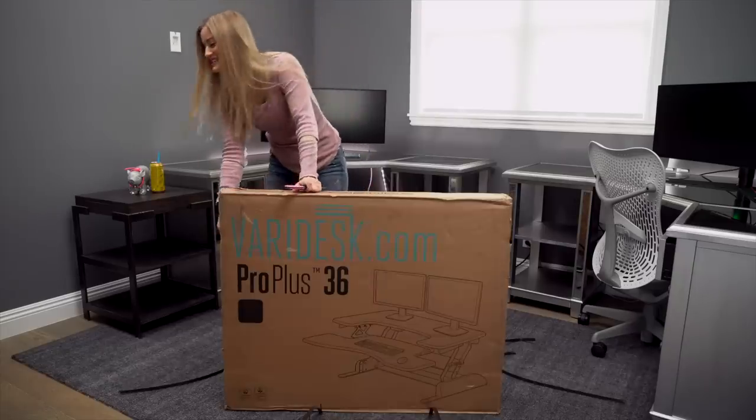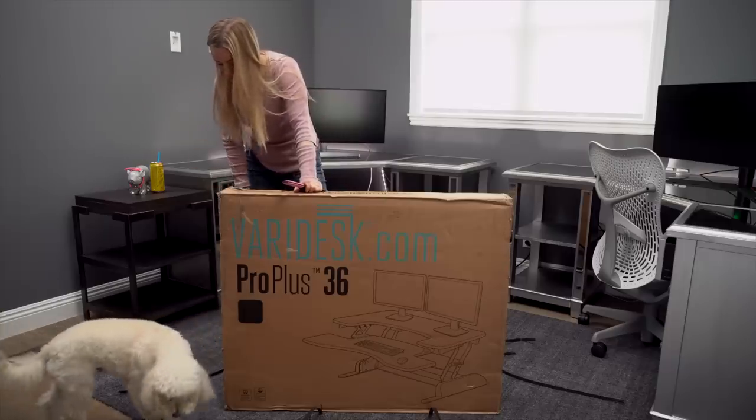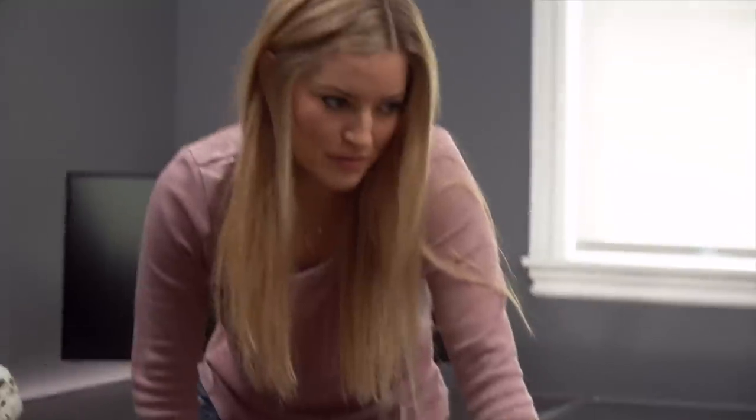Maddie, look at this. Are you excited about the VeryDesk? This is so mommy can stand up. Okay, bye.